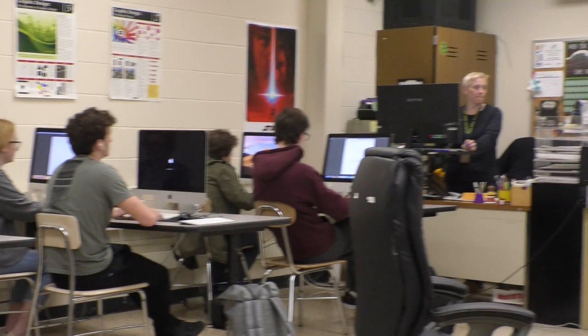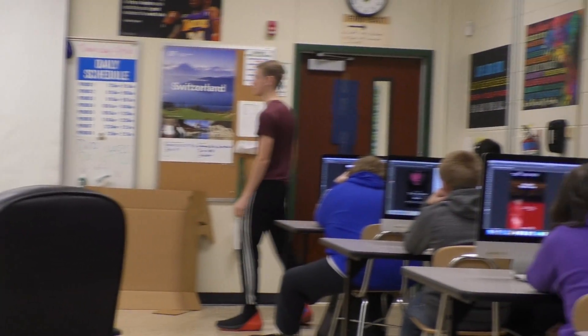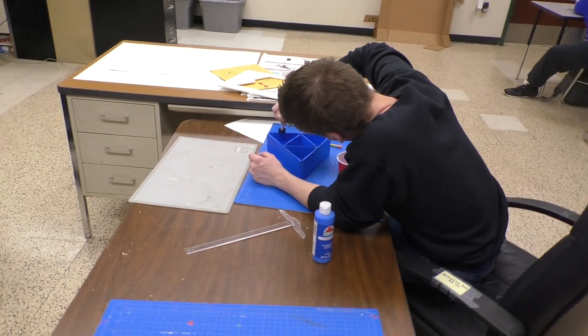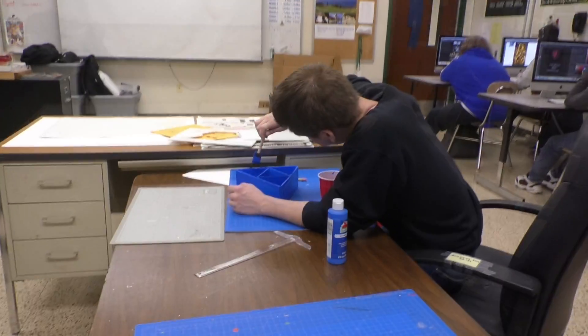The graphic design program prepares students to apply artistic and computer techniques to the interpretation of technical and commercial concepts. The curriculum includes instruction in the Adobe Creative Suite, Photoshop, Illustrator, and InDesign,